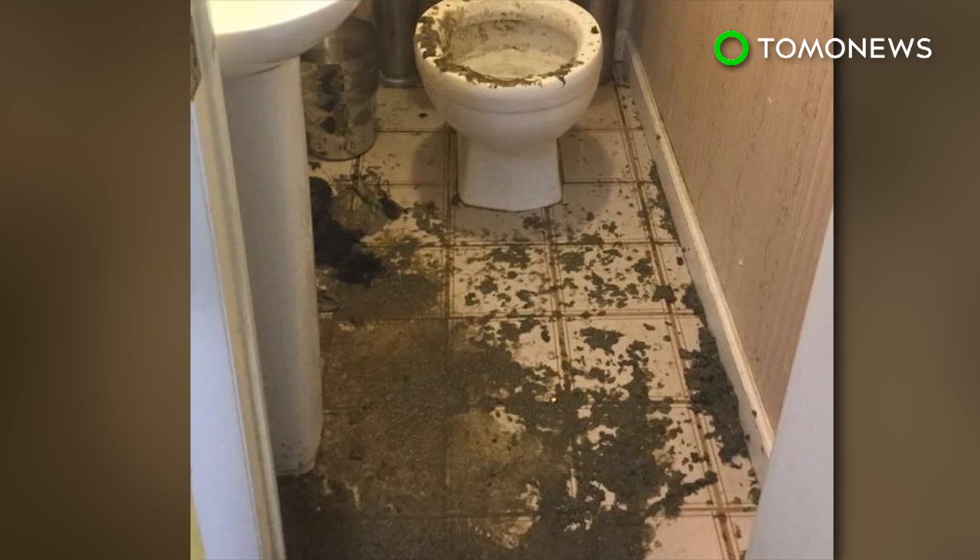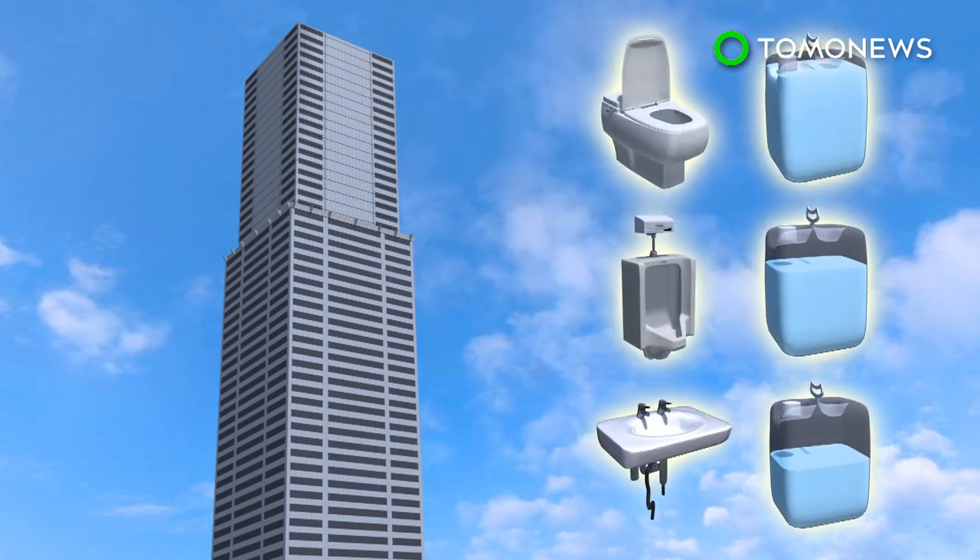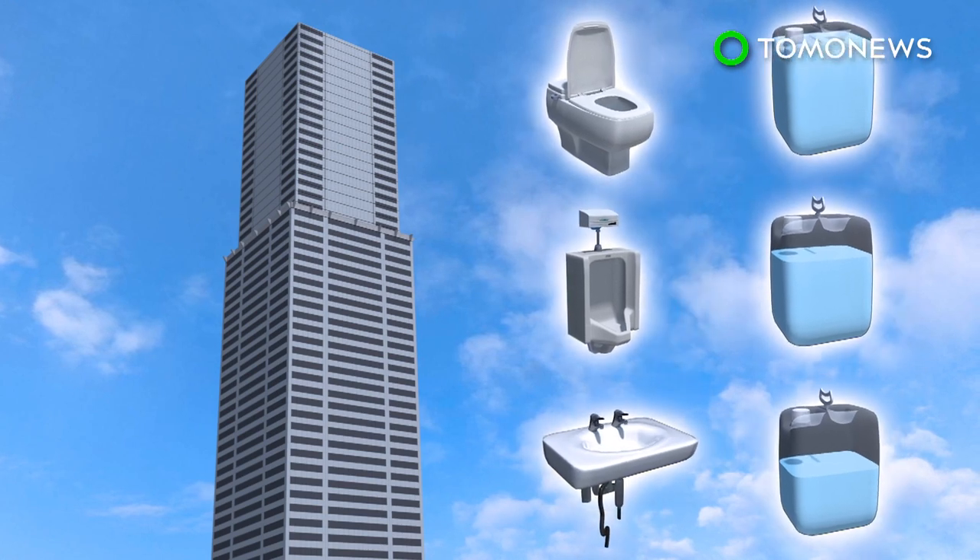Buildings 20 or more stories high also need to have separate stacks or pipes for toilets in the first two floors to prevent anything from spewing out. The design of a toilet system depends largely on the number of appliances and the amount of fluids those appliances are expected to discharge.